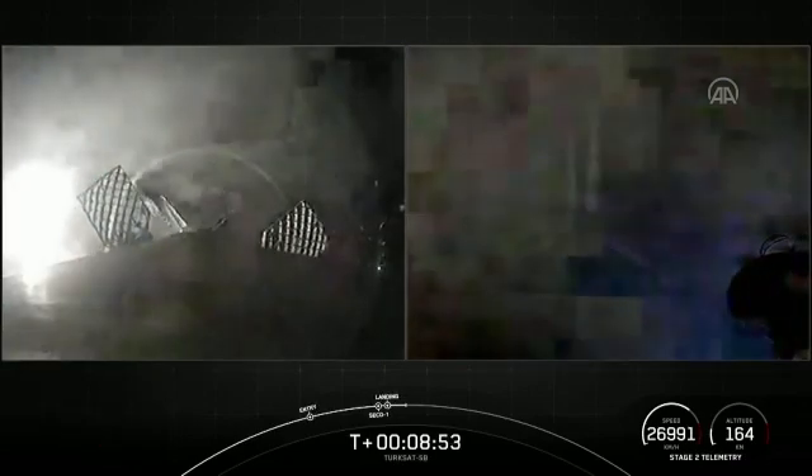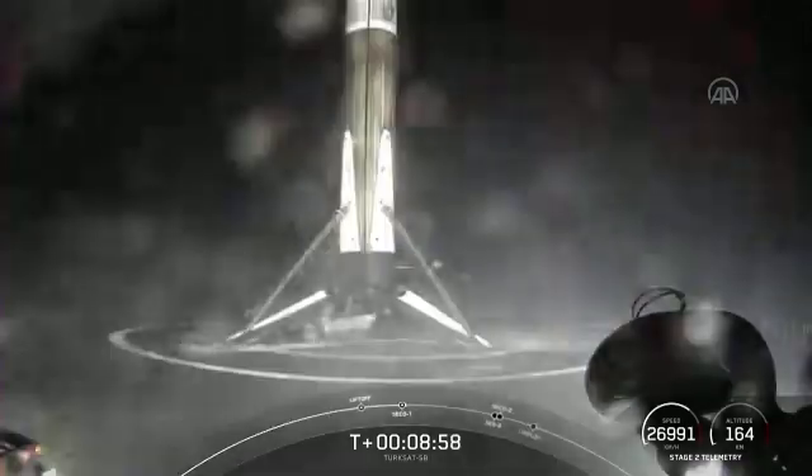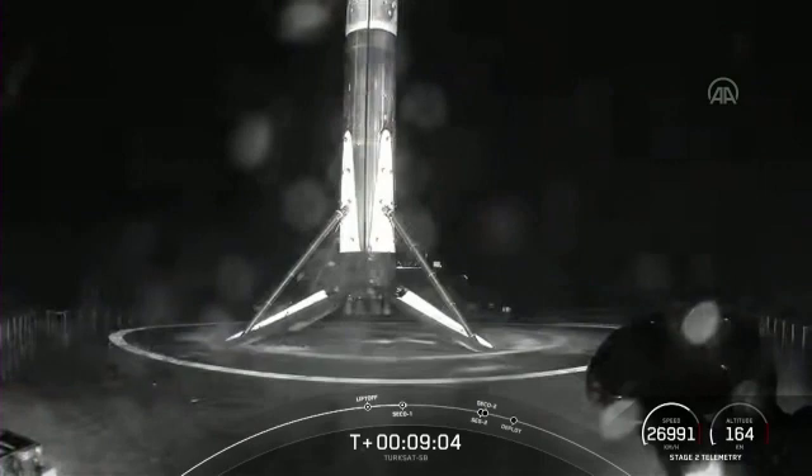And there you have it. That's SpaceX's 99th successful booster landing, as well as SpaceX's 78th mission flying a reflown booster. Our mission isn't over just yet — the second stage is now embarking on its coast phase.